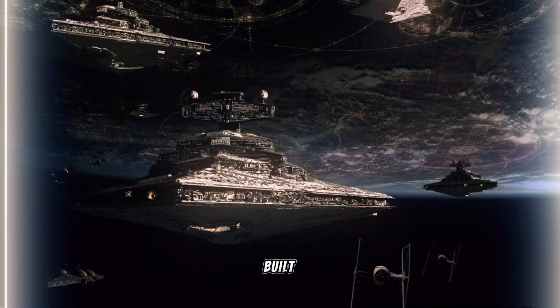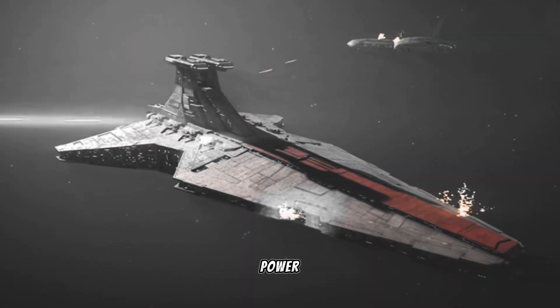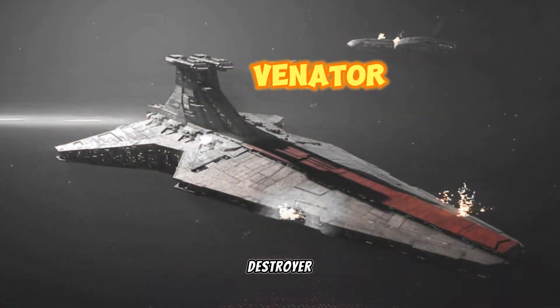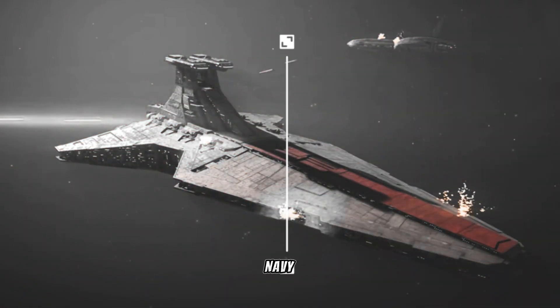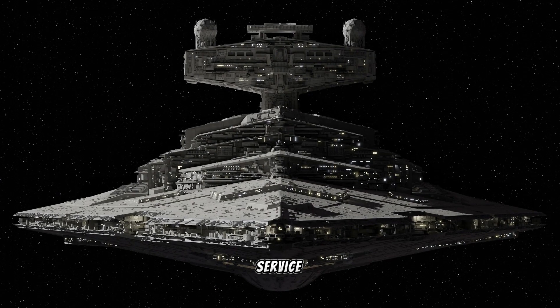Palpatine ordered shipyards and bases to be secretly built in the Unknown Regions as part of the contingency to ensure his power. The Venator-class destroyer became the backbone of the Republic Navy, and KDY built on that design to create the Imperator-class destroyer, which saw limited service in the Clone Wars.